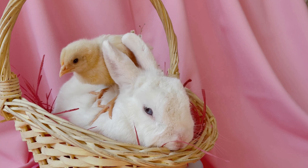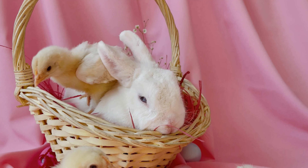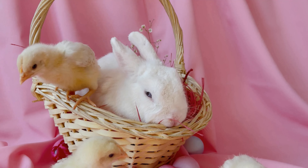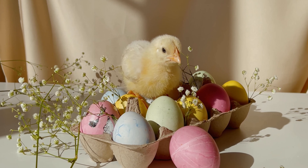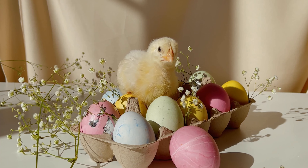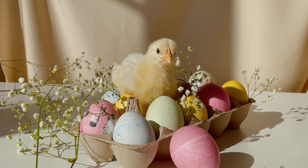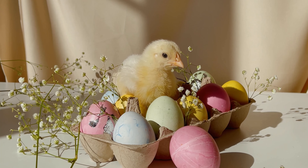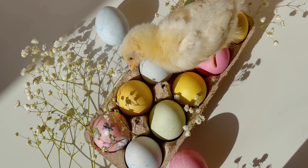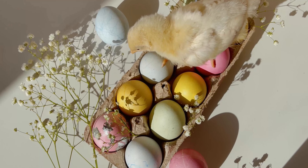Number two: baby chickens imprint. Chicks imprint on the first large object they see, which is why mother hens stay nearby. Imprinting occurs when a baby chicken establishes a bond of pure trust with another animal or object. Oftentimes chicks will imprint on the largest object in sight — they don't have any idea what their mother is supposed to look like, which means they will even imprint on humans if they are around during this sensitive time.